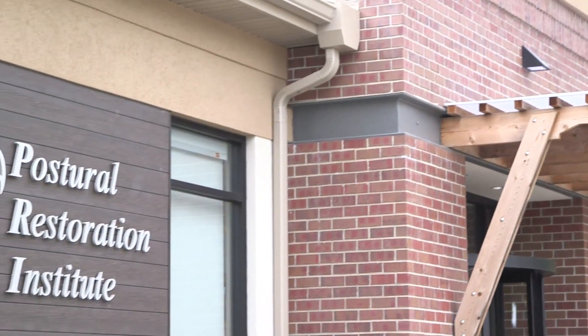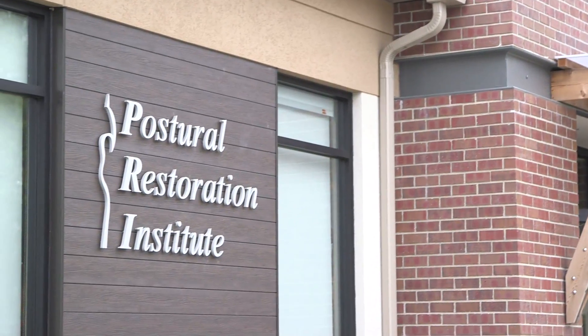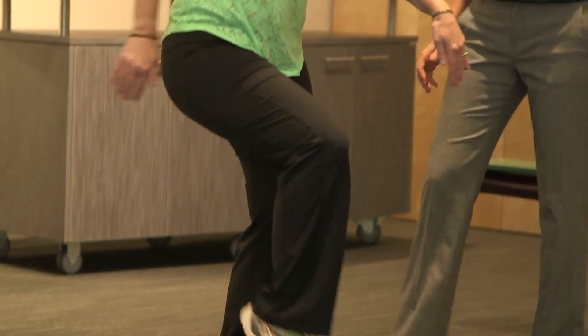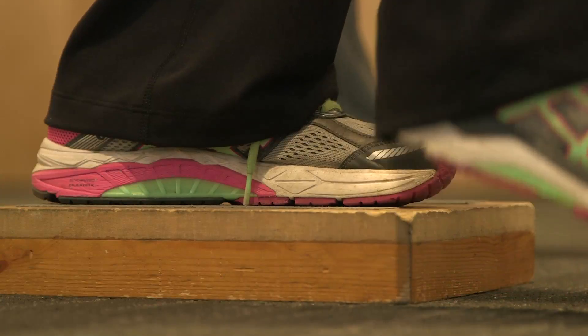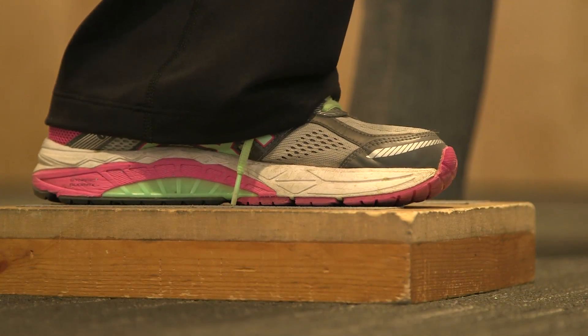Finally, I went to the dentist and she recommended PRI to me. They corrected me and told me why I was doing what they were making me do, what it was for, and how every step was meant for something.